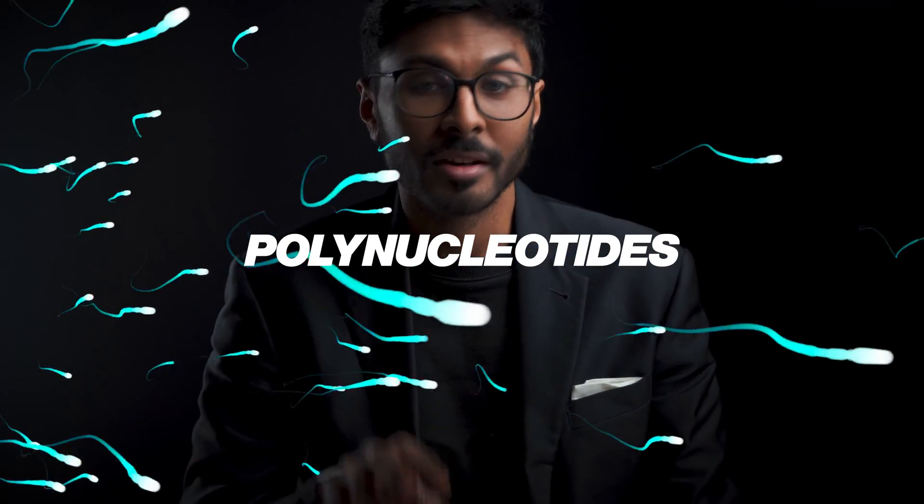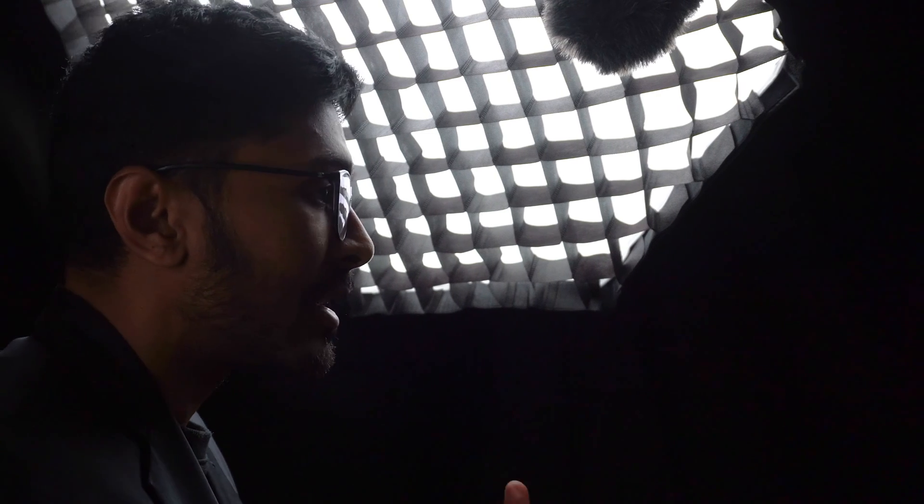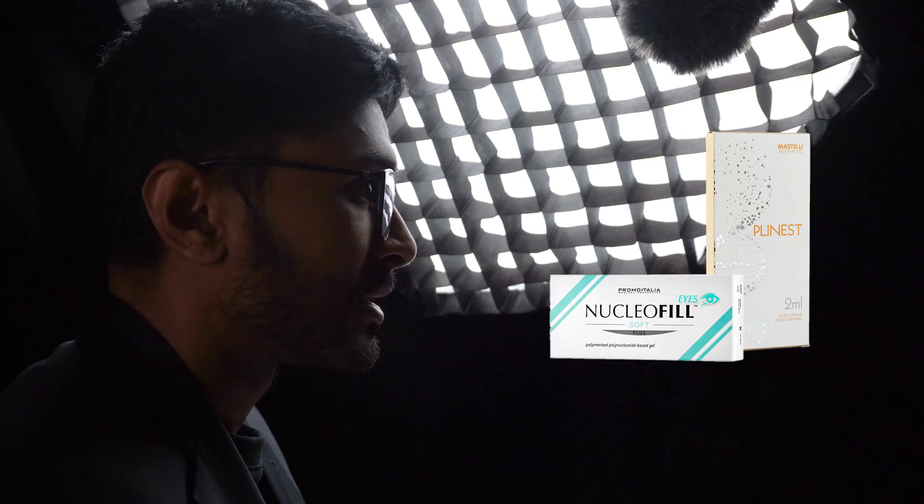If you've always wanted animal sperm in your face, then this is the treatment for you. If I've put you off already and you absolutely don't want that in your face, then you don't need to watch anymore. I'm not trying to be funny — that is genuinely where polynucleotides like this come from.